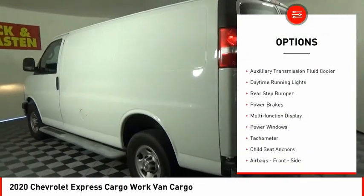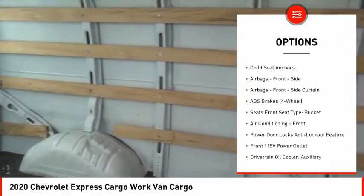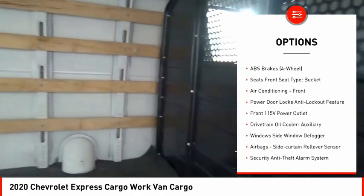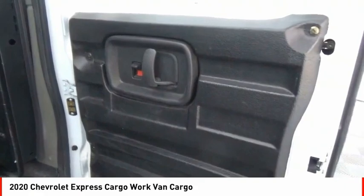Traction control, stability control, auxiliary transmission fluid cooler, daytime running lights, rear step bumper, power brakes, multi-function display, power windows, tachometer, child seat anchors.